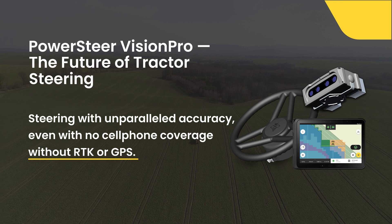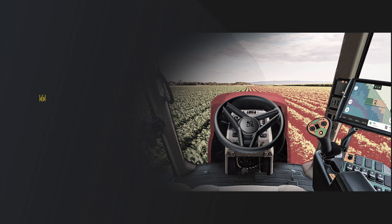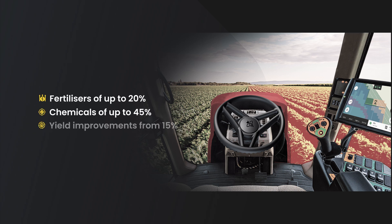But that's not all. PowerSteer Vision Pro is equipped with cutting-edge vision technology that allows it to see the crops, assessing their condition in real time. Based on this analysis, the system determines exactly how much crop protection and fertilizer to apply. It then sends this task directly to Isabus Implement, or if Isabus isn't available, the recommendation will be sent to your Fieldbeak app, ensuring optimal input use.